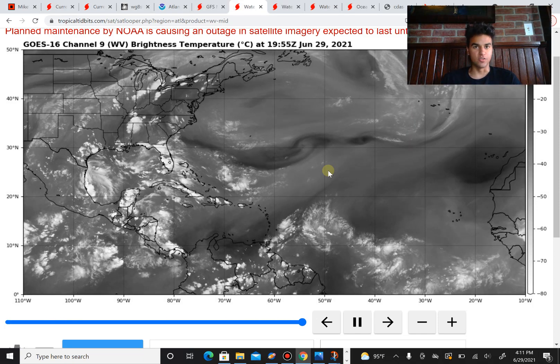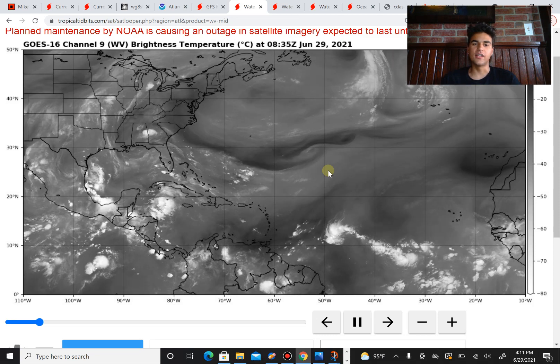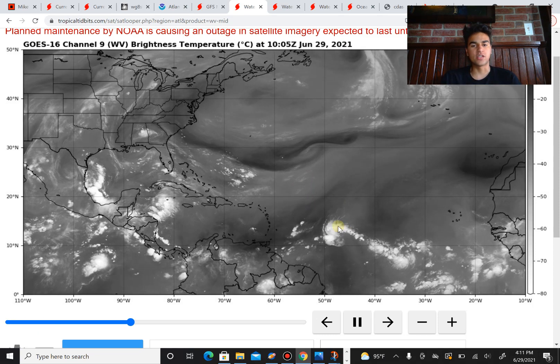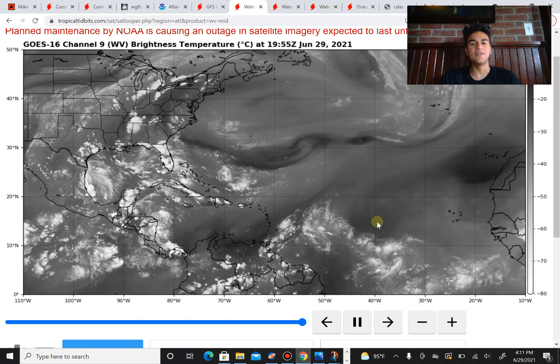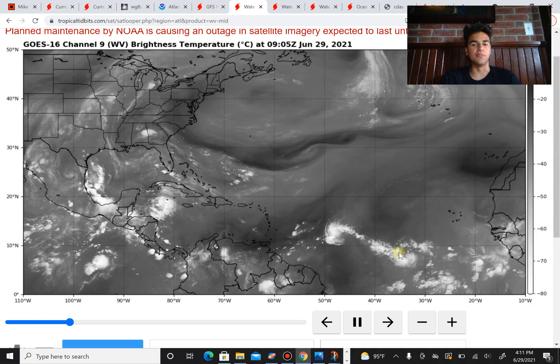It's June 29, 2001, and today we're going to take a look at two systems. We have Invest 95L, which is currently approaching the Caribbean islands, and we have Invest 97L, which is currently in the middle of the main development region.